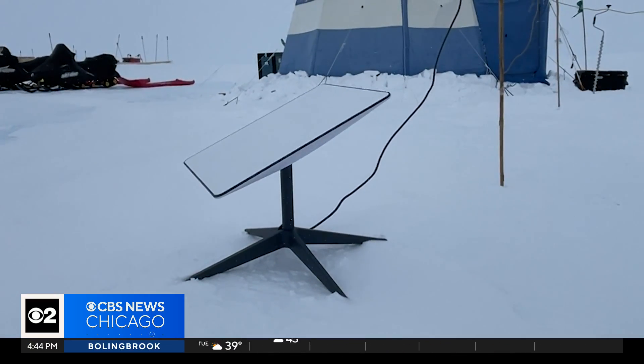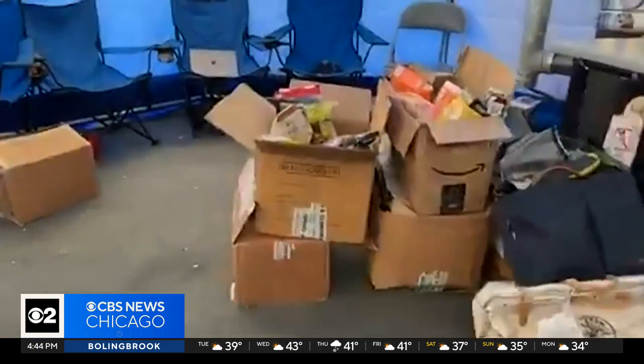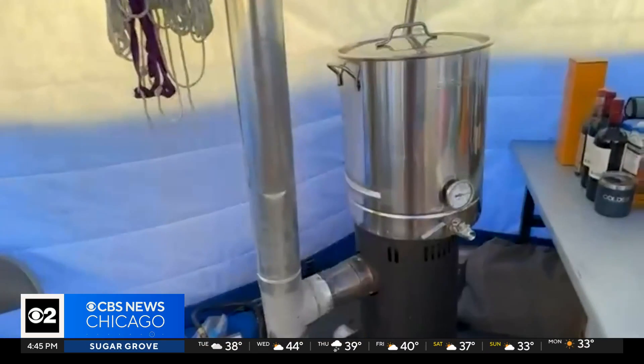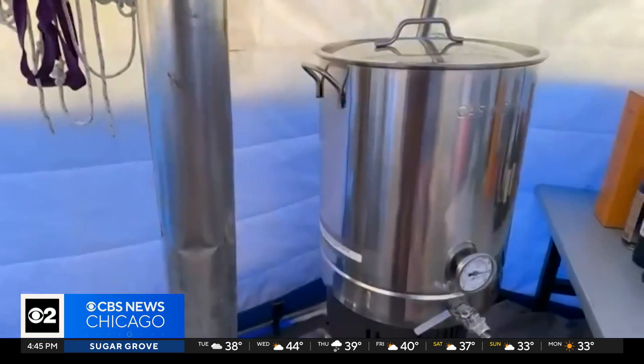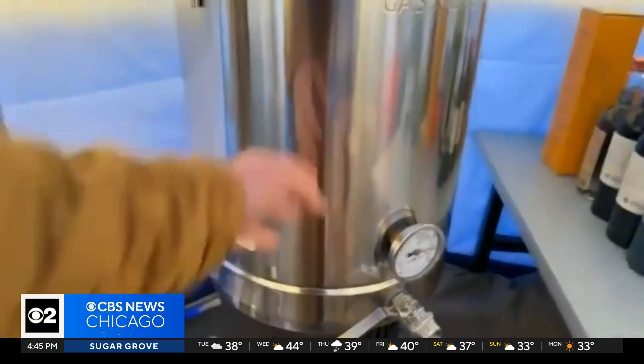Glaciologist Peter Neff set up our video call over satellite internet. He turned the camera around to show one of their two Arctic chief tents — a nice tall structure — along with a Nordic stove, a diesel-fueled stove. It was boiling hot inside.